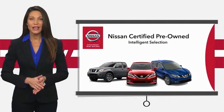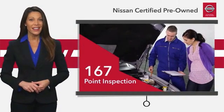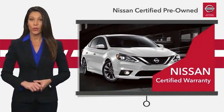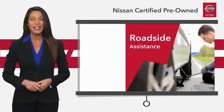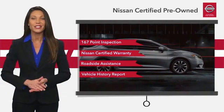Every certified pre-owned Nissan meets or exceeds comprehensive criteria and passes a rigorous inspection. The Nissan certified program. See your Nissan dealer to find the certified pre-owned vehicle that's right for you.